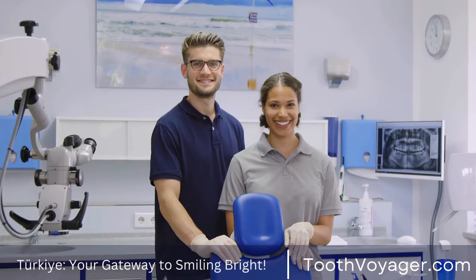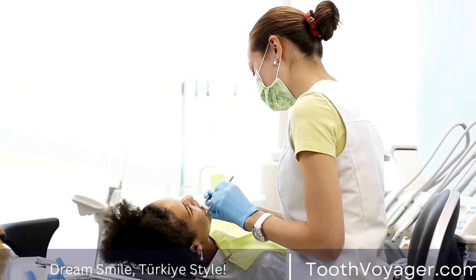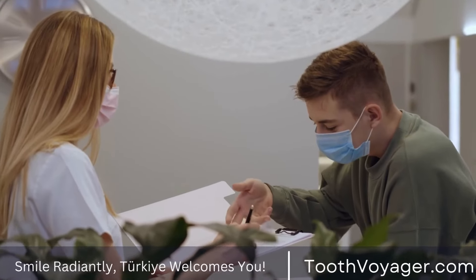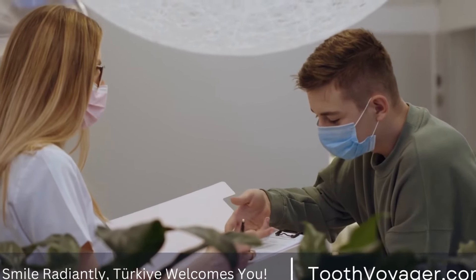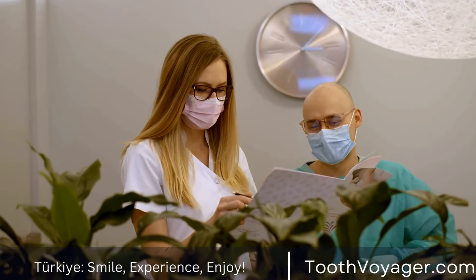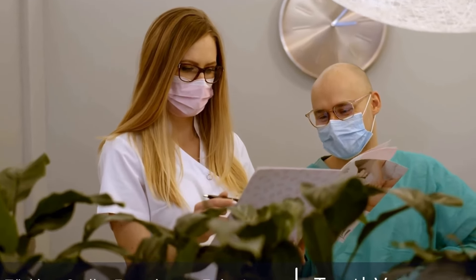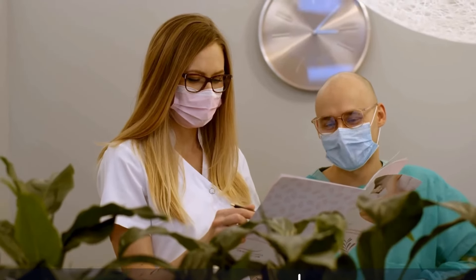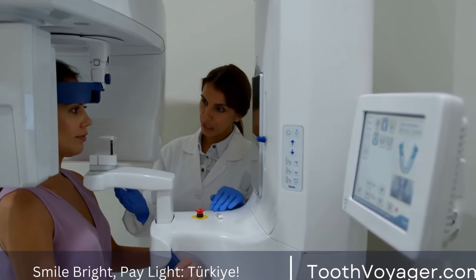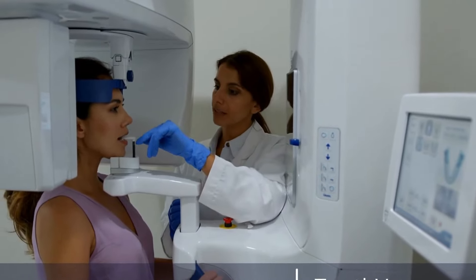Can dental implants replace multiple missing teeth? Yes, dental implants can be used to replace multiple missing teeth. There are several options available, including implant-supported bridges. In this option, multiple dental implants are placed in the jawbone to support a bridge that spans the gap created by the missing teeth. This option is ideal for individuals who have multiple adjacent missing teeth and want a fixed solution that does not require removal for cleaning.